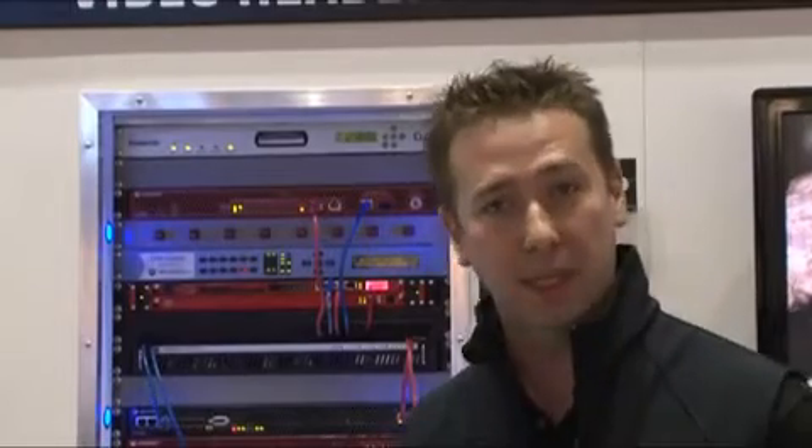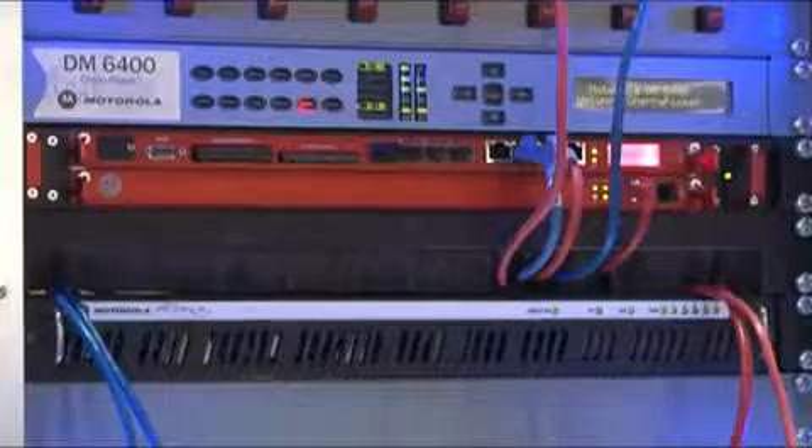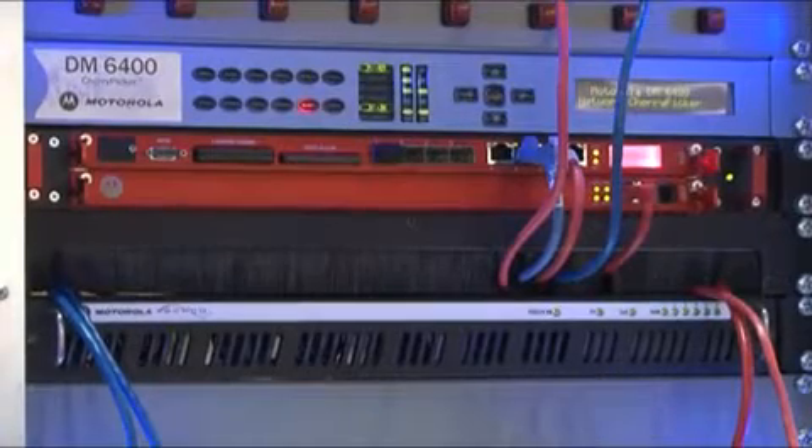The CableVista unit takes IP input from a digital head-end and converts it into the analogue domain, so that cable operators can continue to support their existing analogue subscribers off their new digital head-end.